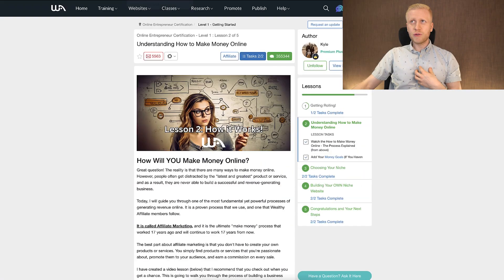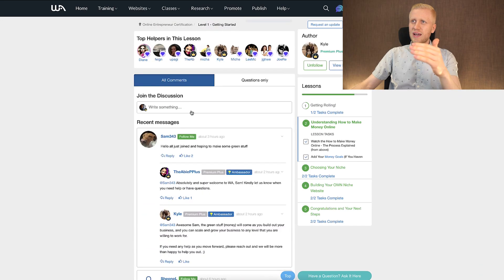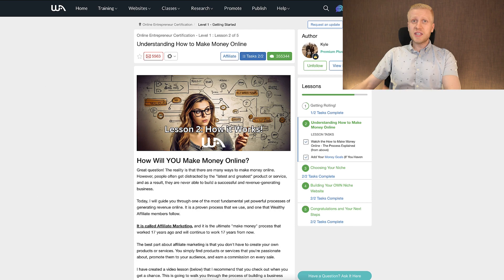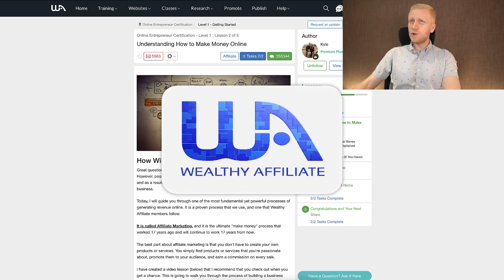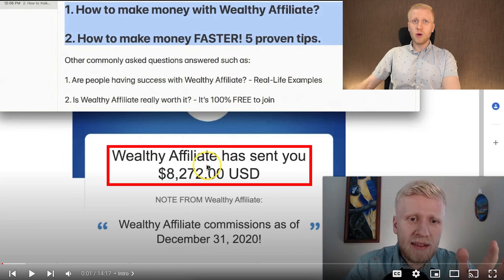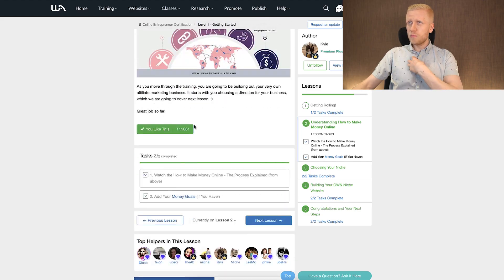If you don't know how to make money using affiliate links, I personally learned this process for the first time on a website that showed me step-by-step how to make money online. They had step-by-step training, provided support, and all types of resources. This website is called Wealthy Affiliate, and I have YouTube videos showing they paid me thousands and thousands of dollars. If you're interested, you can check out their training — it worked for me and I'm sure it can work for you as well.